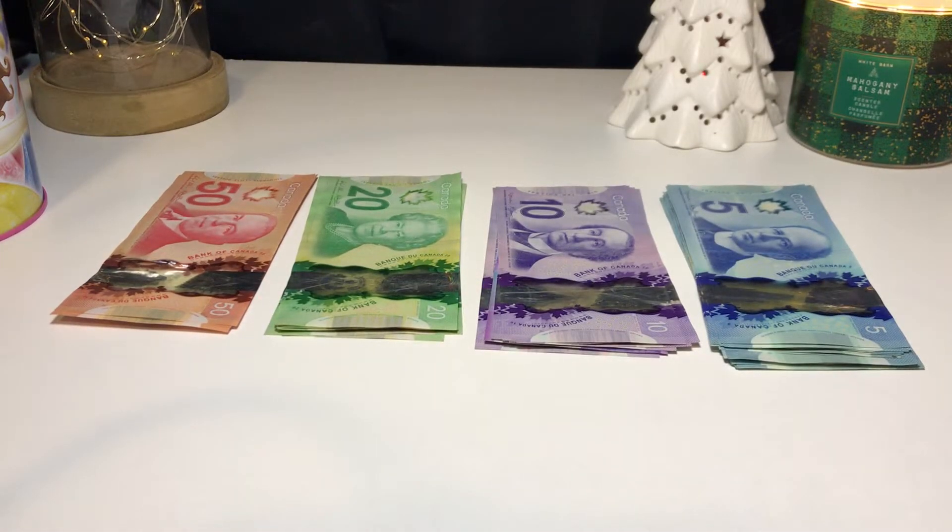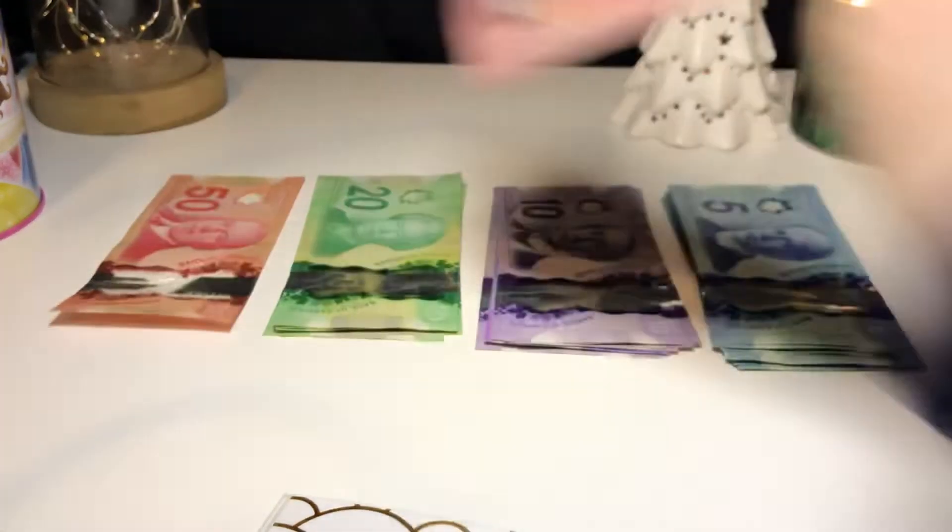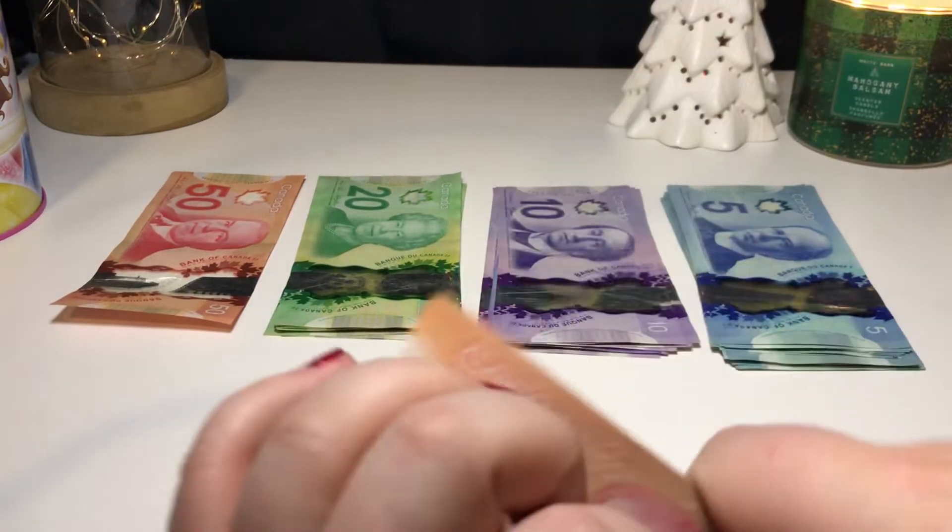Okay, so first we have rent, which normally I don't really put in here on camera but I will today since I already have the money out. I'm putting $100 in my rent envelope.